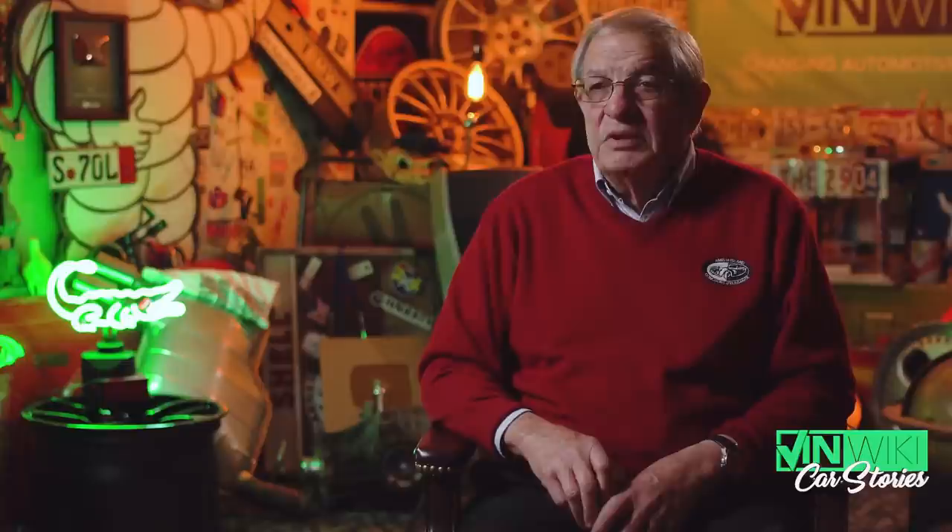One other car I have — I forgot to mention. Jack Baldwin and I, with Charlie McCarthy, drove at Watkins Glen 24-hour in a Chevy Camaro, a prototype 1LE built by Bill Mitchell. I was able to buy that car back. I don't know what I'm going to do with it — there's no place to race it. But it was another story.